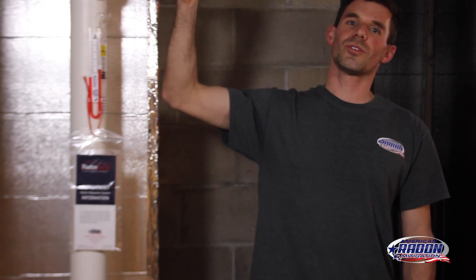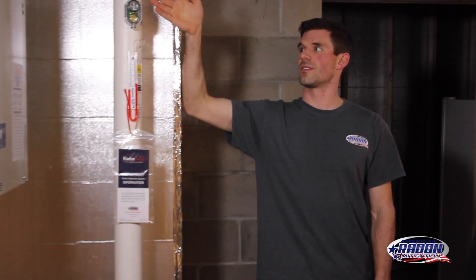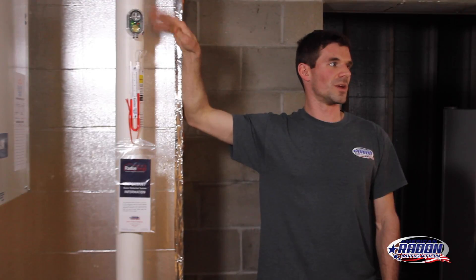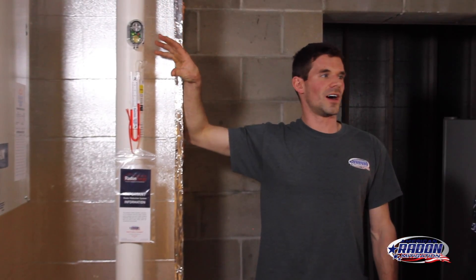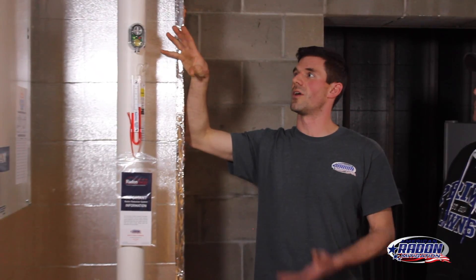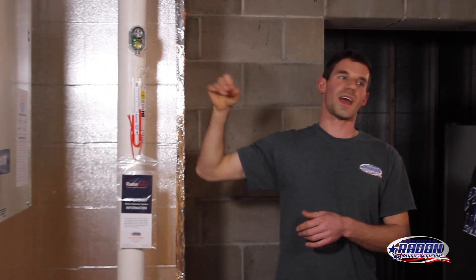So any house in Minnesota built after June 1st, 2009, should have this system in. It's basically the guts of a mitigation system. They reduce radon levels by about 50%. So by adding a fan in the attic, we can create vacuum under the floor to lower the radon levels more effectively.